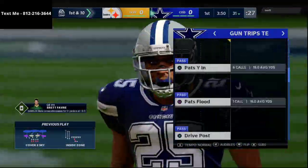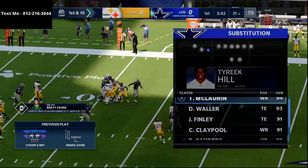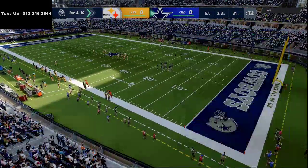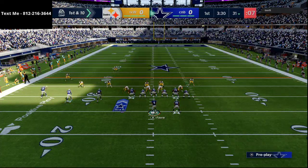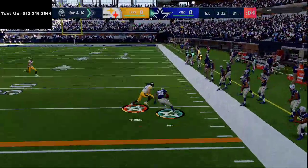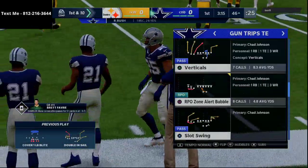This offense is just insane and I think it's one of the better offenses you can run. We're running it with Brett Favre at quarterback, Reggie Bush at running back, Stefan Diggs at receiver, and I've got Chad Johnson at the inside slot receiver. First things first — this double in sale play is in my opinion one of the best plays in Madden 21. It's a really good flood concept, and this running back route from trips tight end is just absolutely deadly.